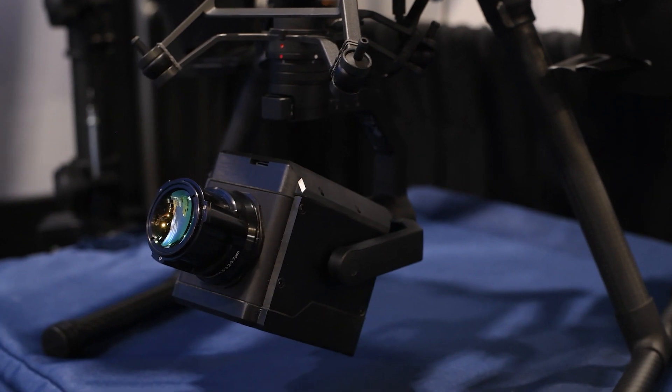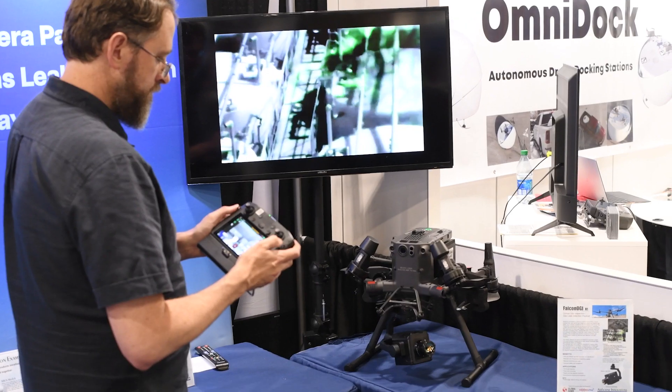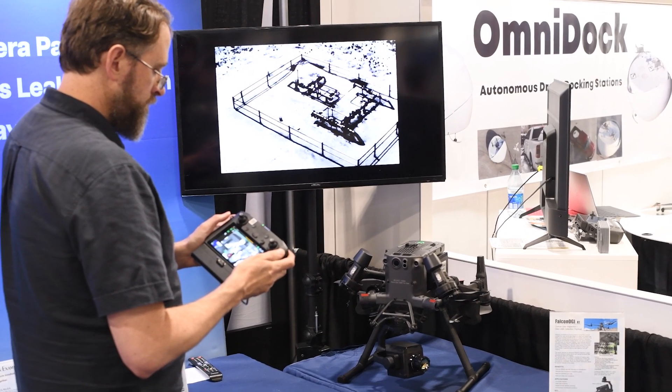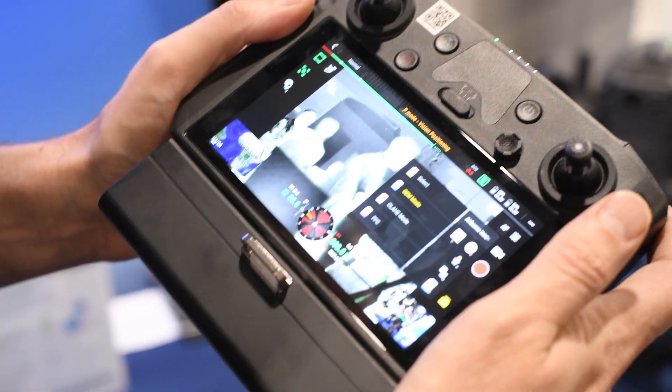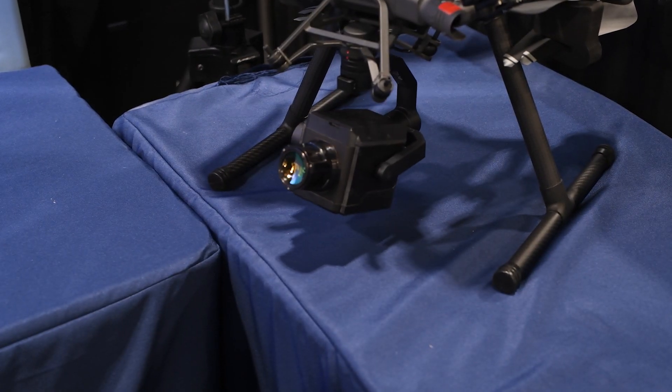We've integrated the OGI camera into DJI's drone with their PSDK, so we're able to get a real-time display on the pilot console and control all of the functions of the camera through that interface, which makes life very easy as a developer.